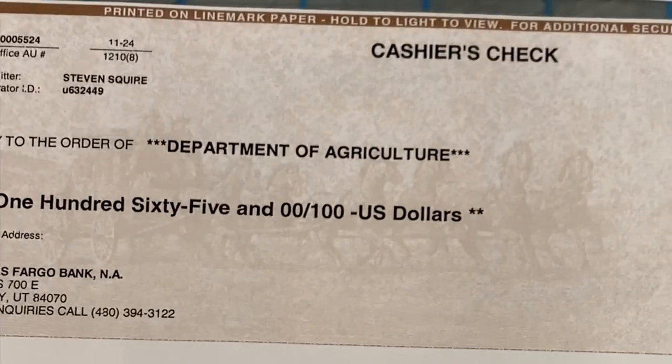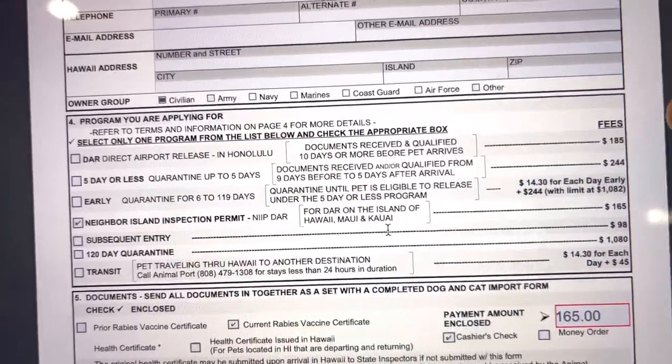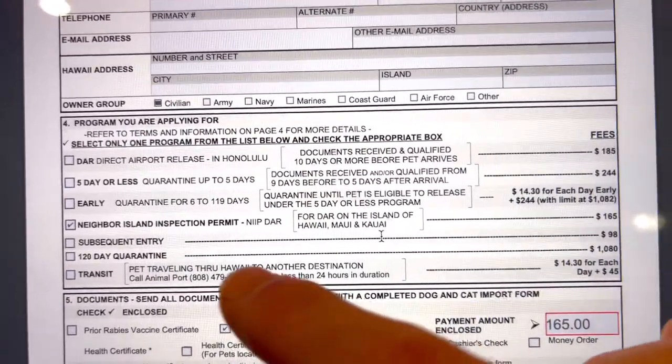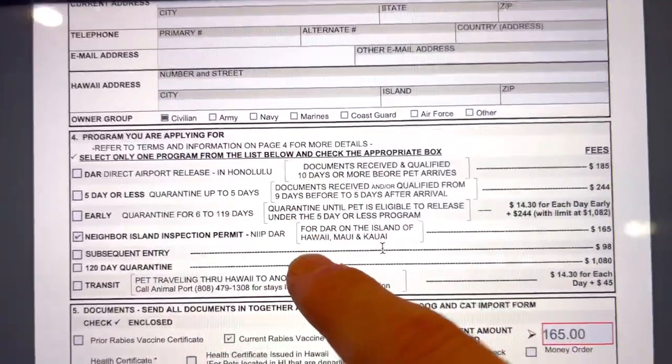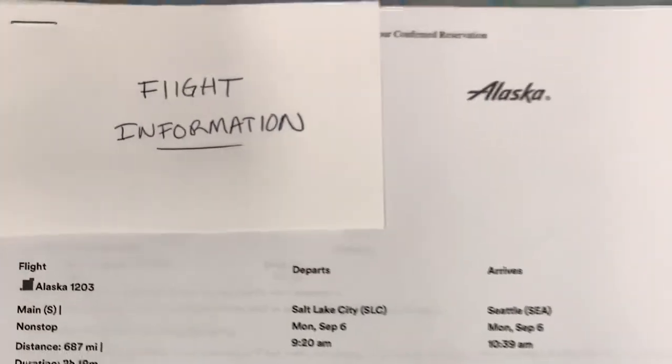The second thing you need to include is a cashier's check written out to the Department of Agriculture. If you're unfamiliar with cashier's checks, go to your local bank and ask your teller to fill one out. Write it out to the Department of Agriculture — $185 for the DAR program if traveling to Oahu, or $165 for the neighboring island inspection permit if traveling to Kona, Maui, or Kauai. The third piece of documentation is your flight information, printed from the airline's website or your email, showing departure and arrival dates and flight numbers. The fourth and final documentation is the two original rabies vaccination certificates signed and dated by your vet.